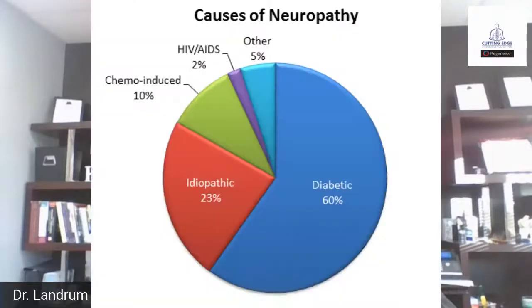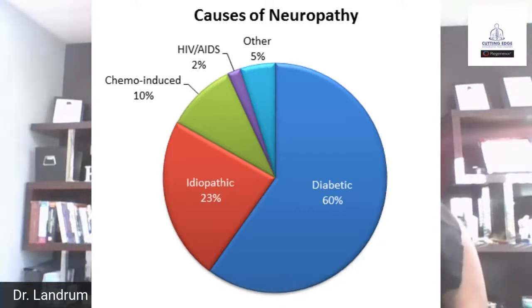Some of the most prominent causes of neuropathy are going to be things like diabetes, accounting for 60% of most neuropathy that exists. Then idiopathic — basically unknown — different types of neuropathy, meaning it hasn't been officially diagnosed. In addition to that, there are things like chemotherapy that can cause neuropathy, HIV can cause neuropathy, and things like shingles can cause neuropathy.